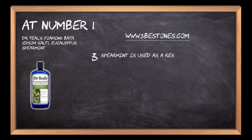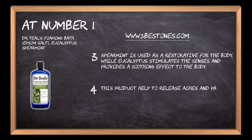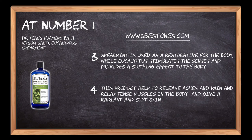Spearmint is used as a restorative for the body, while eucalyptus stimulates the senses and provides a soothing effect to the body. This product helps to release aches and pain and relax tense muscles in the body and give a radiant and soft skin after use.